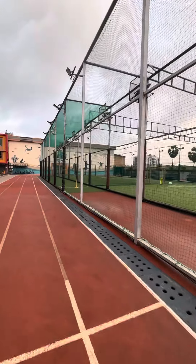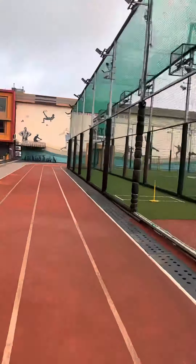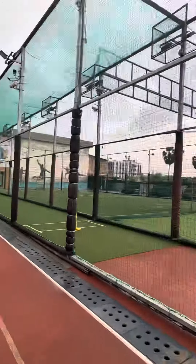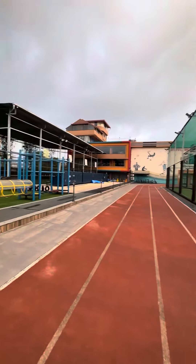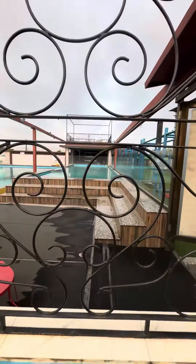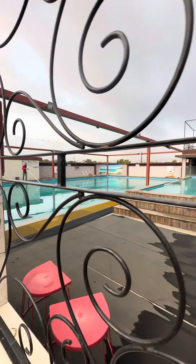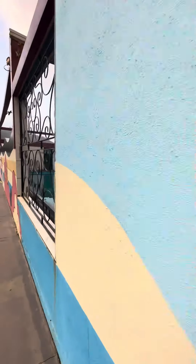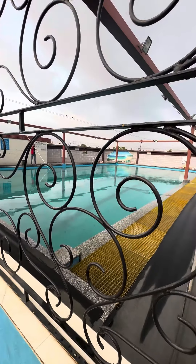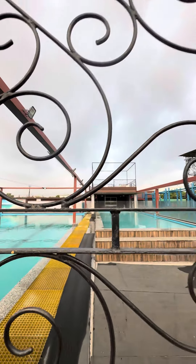You can see there's a football turf and this is the net practice area for cricket. There's also a beautiful baby pool along with the main pool, and a deck where you can sit and enjoy the climate.